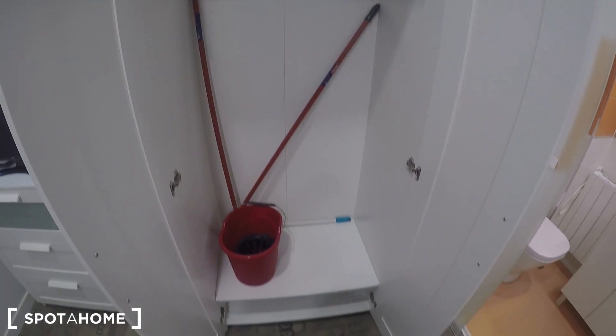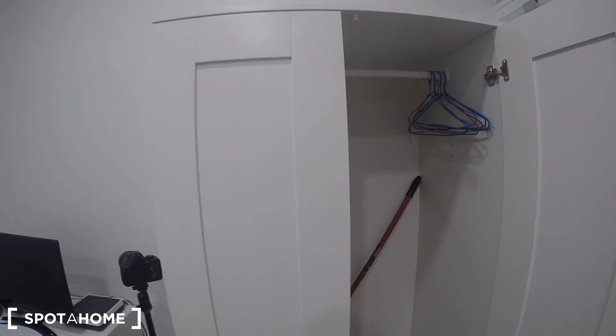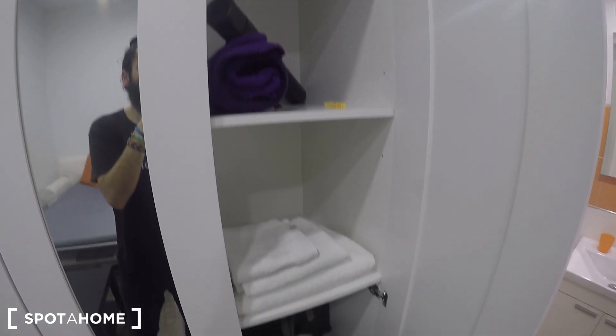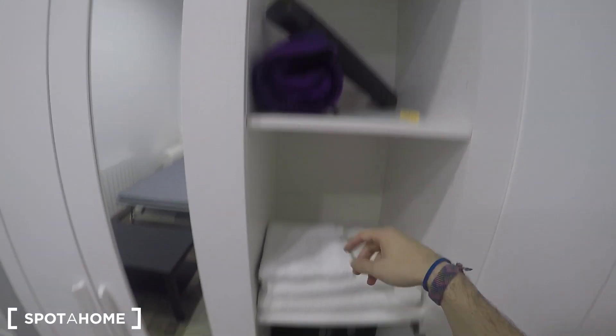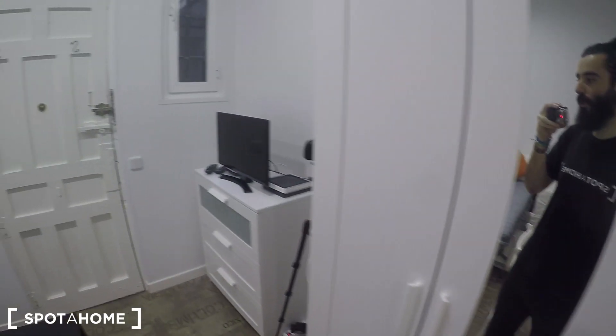This is the wardrobe of the property. You can hang your clothes over there and also store things on the top. You have towels provided, so you don't have to worry about bringing them.